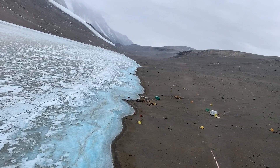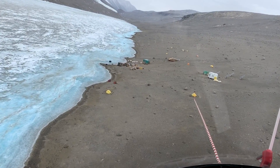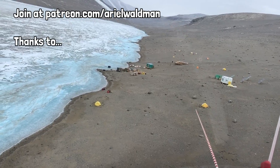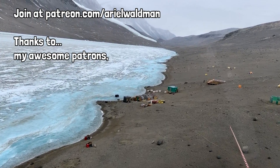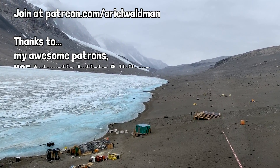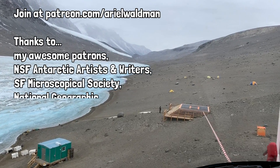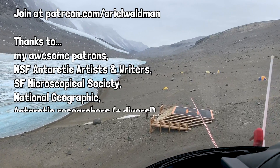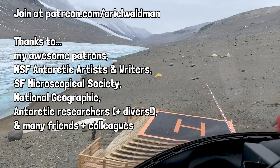You can support this project, become one of my official space friends, and get some fun stuff in the mail by heading over to my Patreon. Thanks to all my awesome patrons and a special shoutout to the ones listed in the YouTube description below — you're amazing. Thanks also to the National Science Foundation Antarctic Artists and Writers Program, the San Francisco Microscopical Society, National Geographic, and the many Antarctic researchers, friends, and colleagues who helped this project come to life.